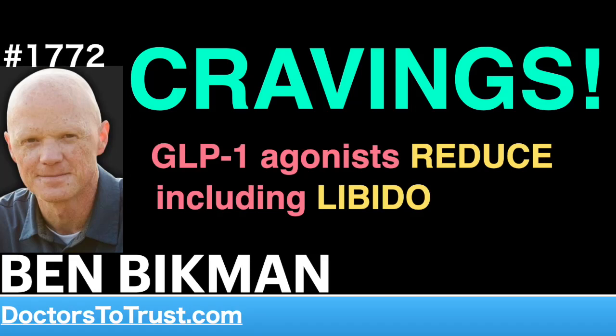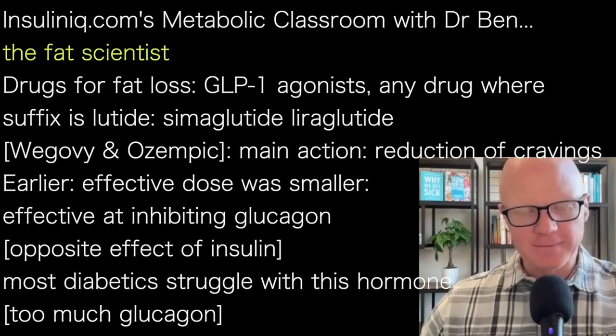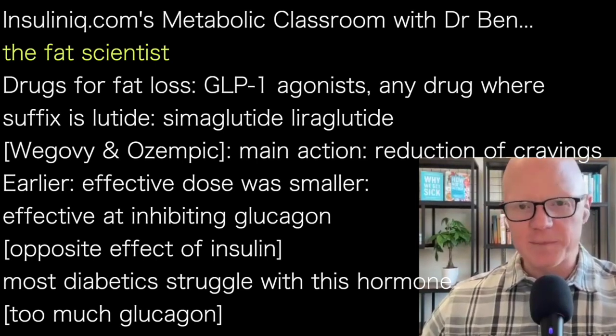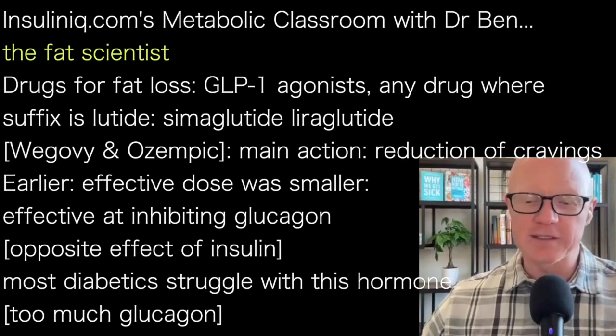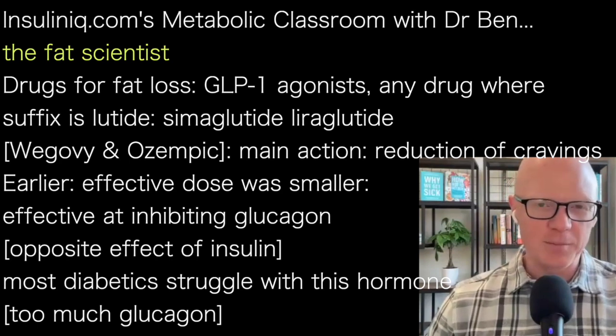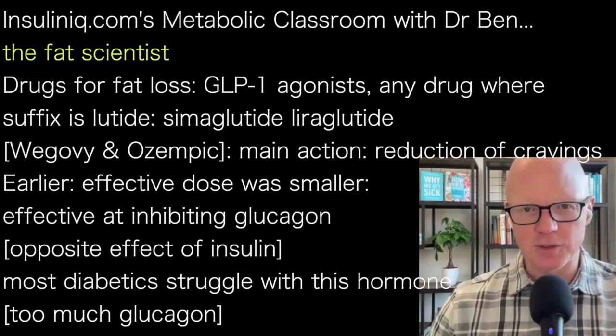Hello and welcome to this week's episode of the Metabolic Classroom. I am Professor Ben Bickman, biomedical scientist in all things metabolism and professor of cell biology. One of my great pleasures is to explicitly study fat tissue — I am a fat scientist. That is one of the cell types I explore the most, whether it's fat cells growing in my lab in a Petri dish, or whether we are taking biopsies of fat from humans to study how fat tissue works.